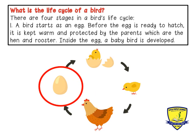What is the life cycle of a bird? There are four stages in a bird's life cycle. One: a bird starts as an egg. Before the egg is ready to hatch, it is kept warm and protected by the parents, which are the hen and the rooster. Inside the egg, a baby bird is developed.